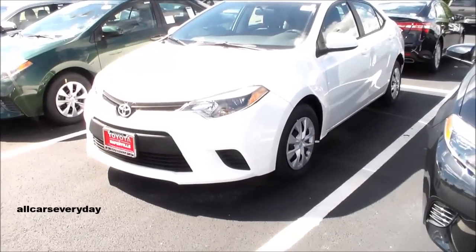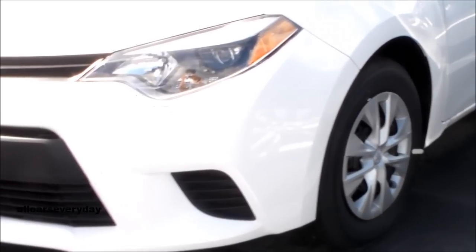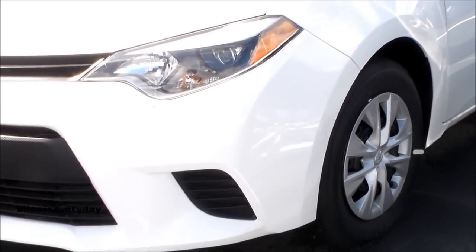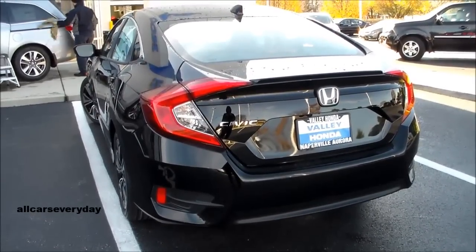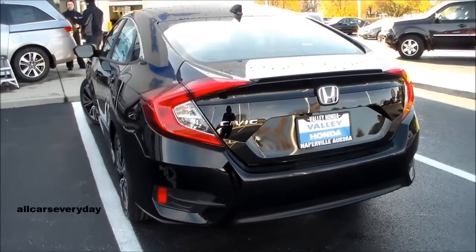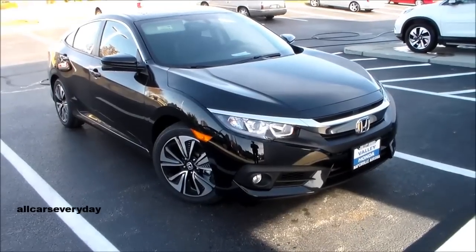I use a numerical points value system to assess the cars, and points will be assigned at the end of the video. These are some of the best-selling models in each manufacturer's lineup, and rightfully so, seeing as these small sedans give you a lot of value considering the money.